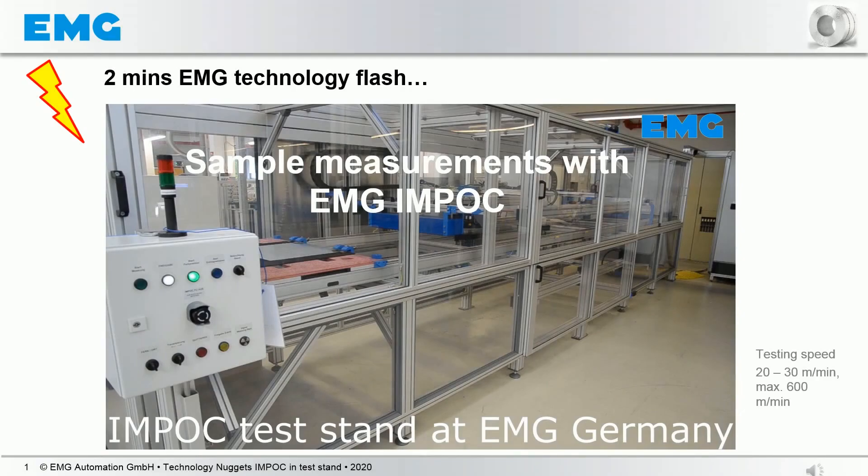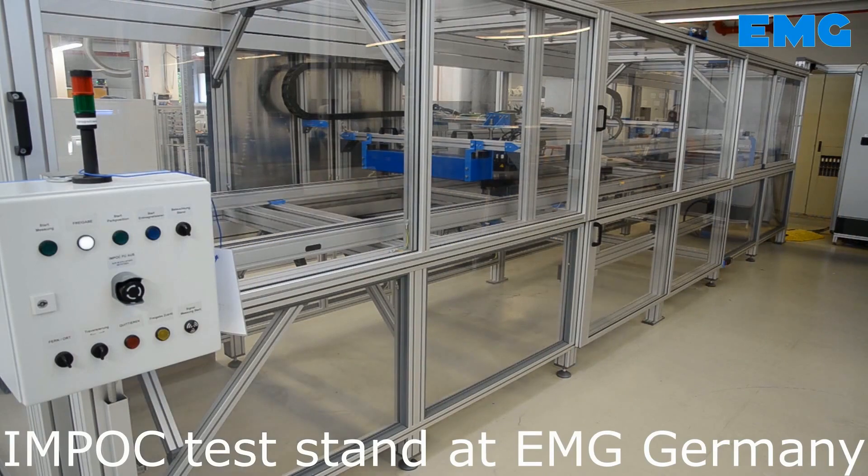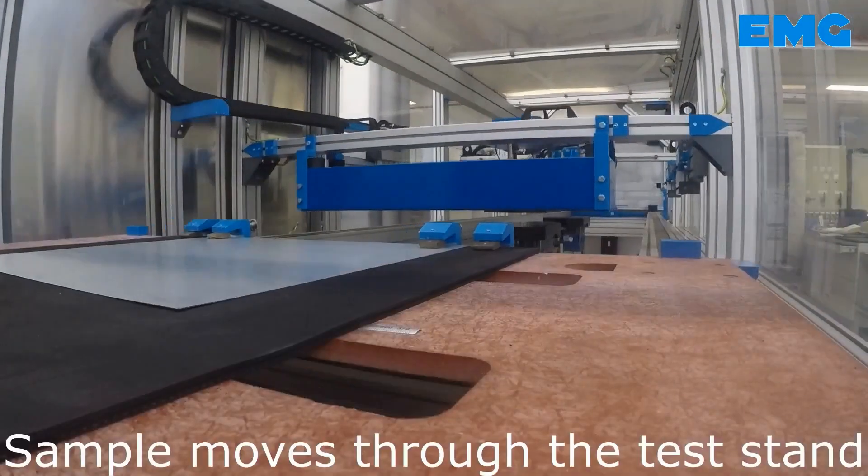The following video shows how a sample analysis is performed in the test stand at EMG. The viewer, so to speak, rides through the test stand on the sample. This makes the performance of the system very easily visible.